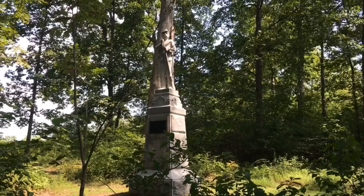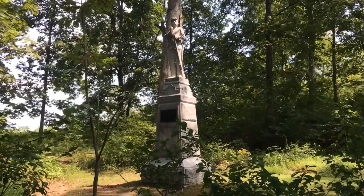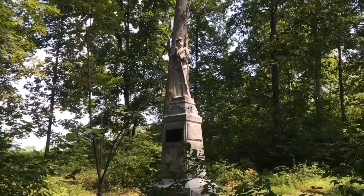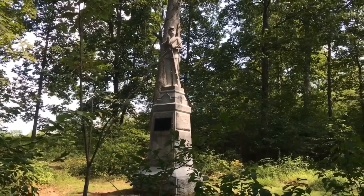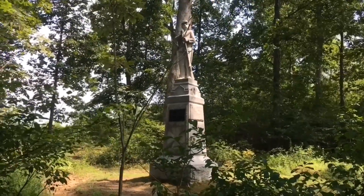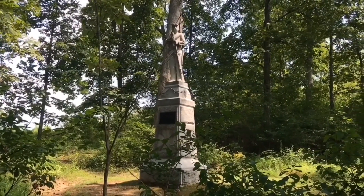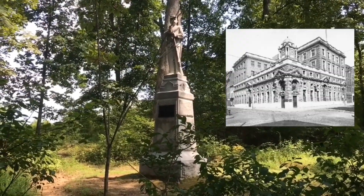They were known as the Corn Exchange Regiment. In Philadelphia, where they were recruited, these were merchants that sold different products — probably corn among them — at an exchange, which later also turned into a banking corporation called the Corn Exchange Bank of Philadelphia. The building is still there today, and it still has 'Corn Exchange National Bank' on the top. I'll try to post some pictures of it as well.